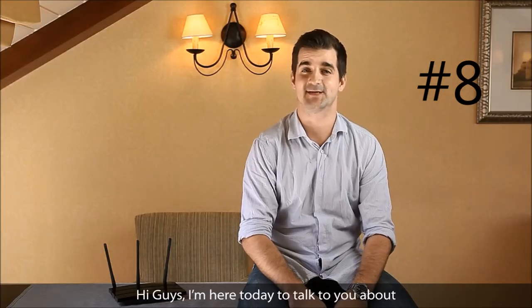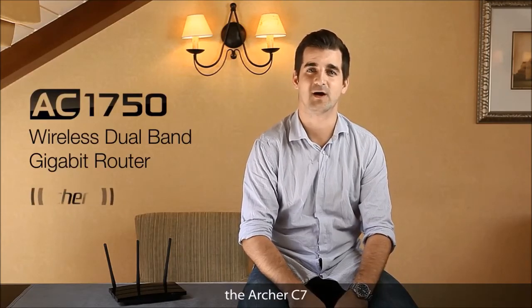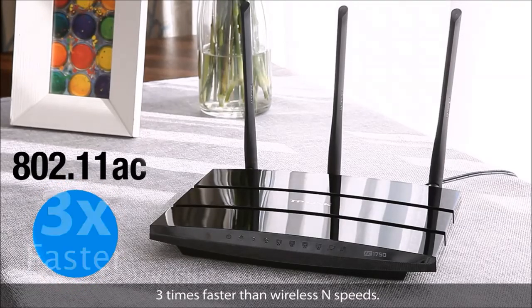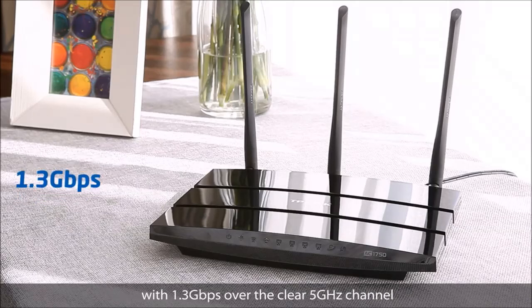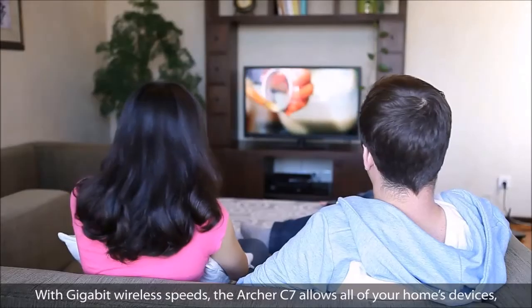Today we're talking about TP-Link's first 802.11ac wireless router, the Archer C7. The Archer C7 comes with the next-generation Wi-Fi standard 802.11ac, three times faster than wireless N speed. Total data transfer speeds can achieve up to 1.75 Gbps, with 1.3 Gbps over the clear 5 GHz channel and 450 Mbps over the 2.4 GHz channel.